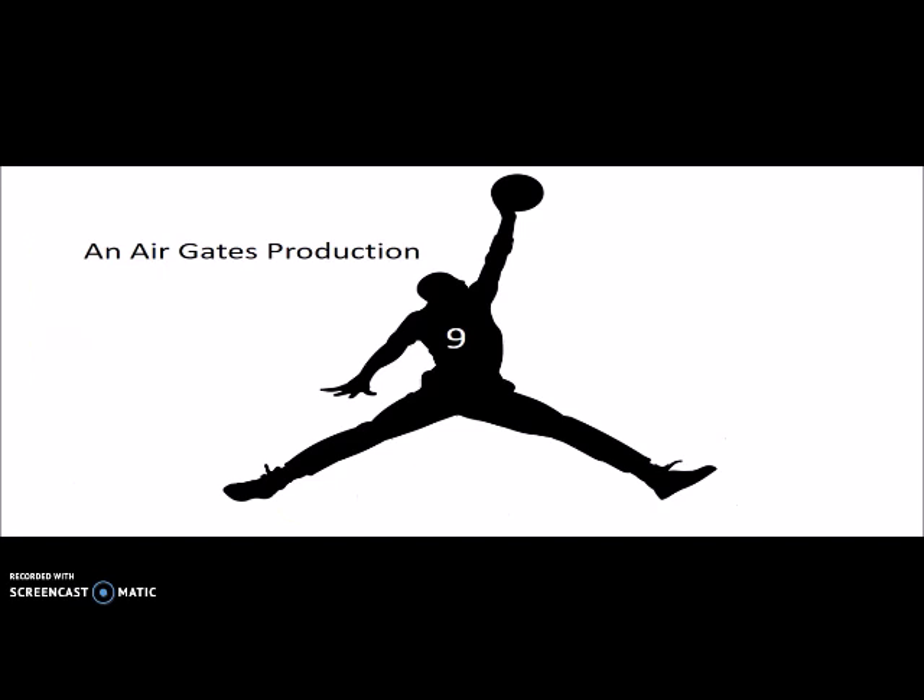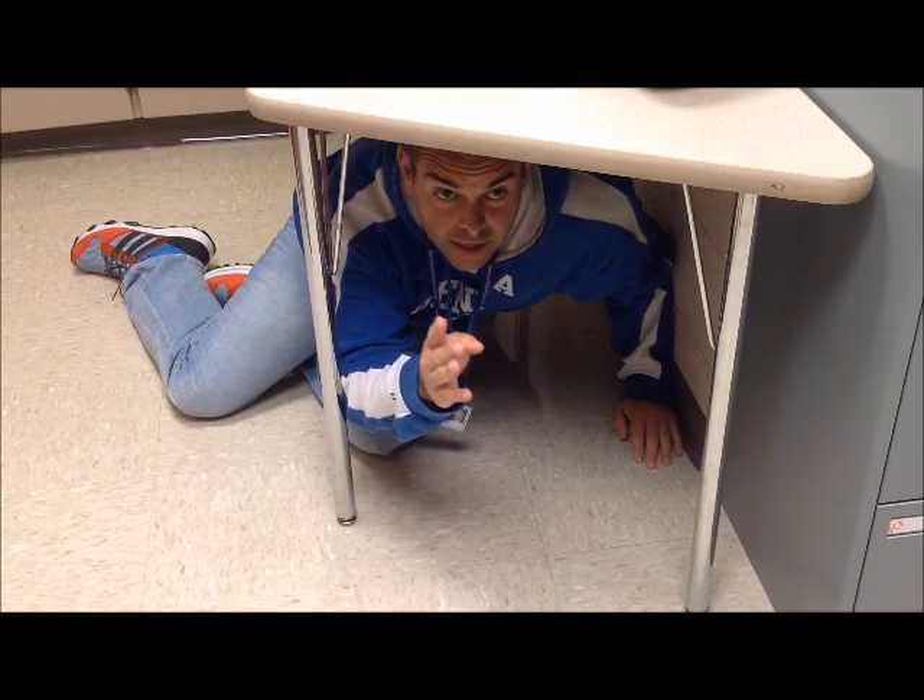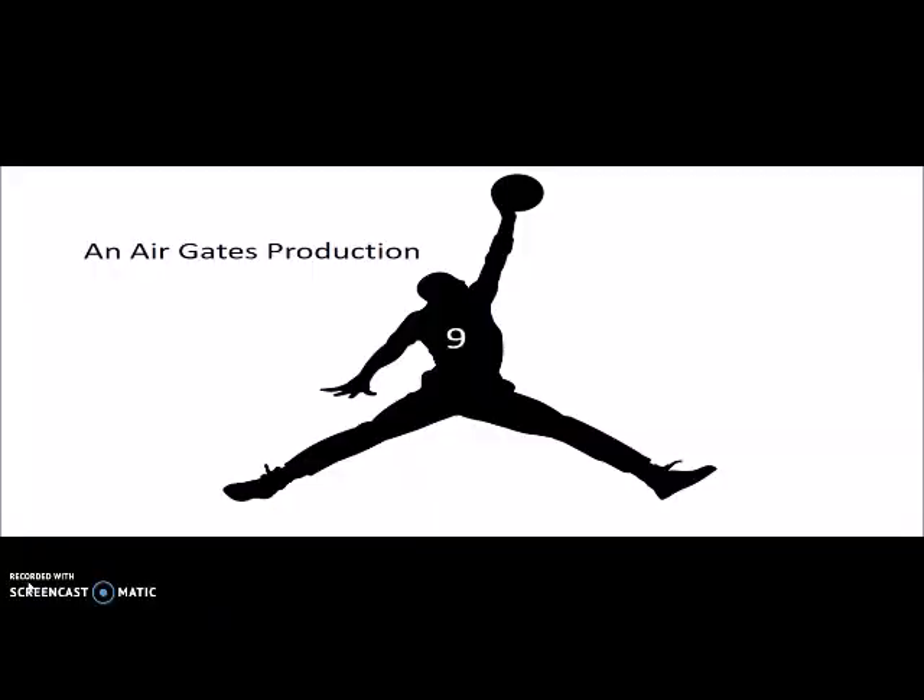This has been an Air Gates production. Hope you enjoyed it. Let's be safe, especially during tornado season. Know the plan, practice the plan — we have one at school. Do you have one at home? Always duck and cover. Figure out where you most commonly hang out, where those places are, and what the plan is. Find that out and be safe out there. Thanks for watching.